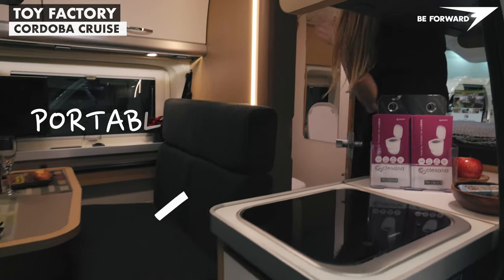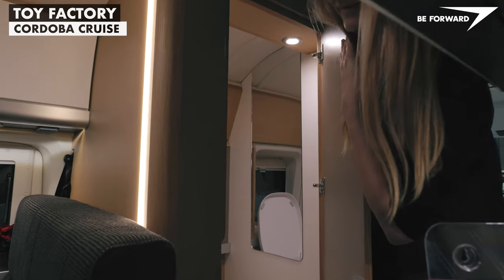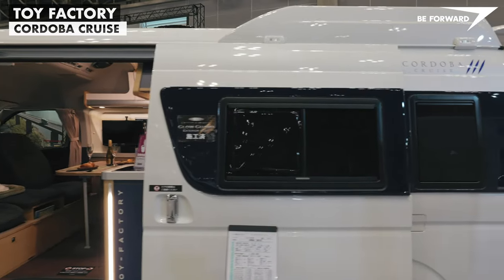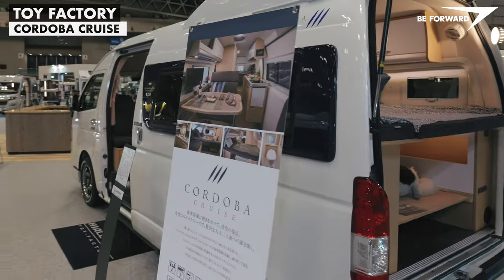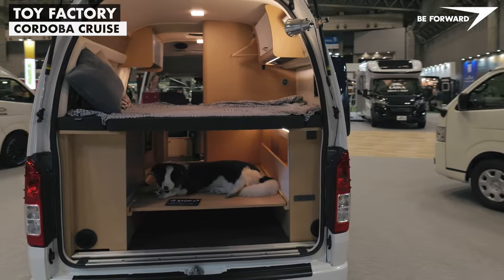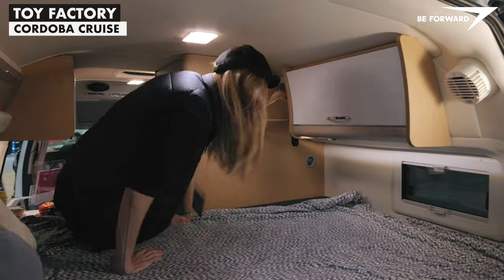The bathroom, which separates the living and sleeping areas, is fitted with a shower tray and portable toilet. It also has its own camping-standard double-glazed window with integrated blinds. The Cordoba may be configured with independent air heating and parking air conditioning, plus an extensive electrical storage system backed up by photovoltaic.